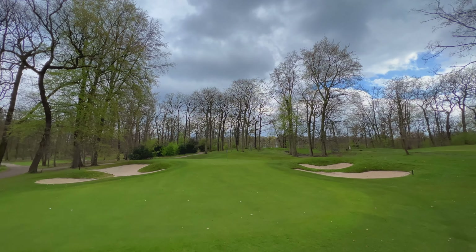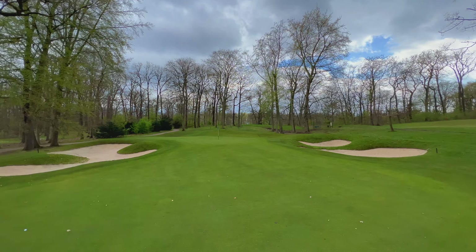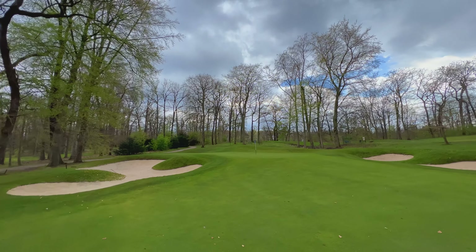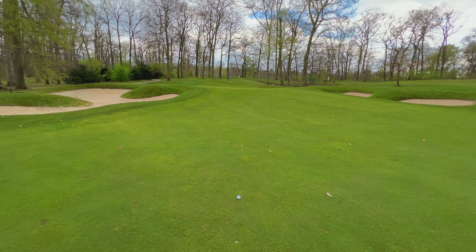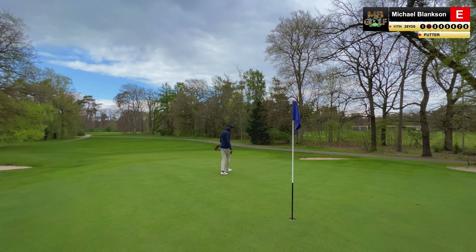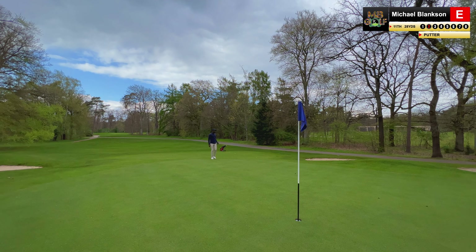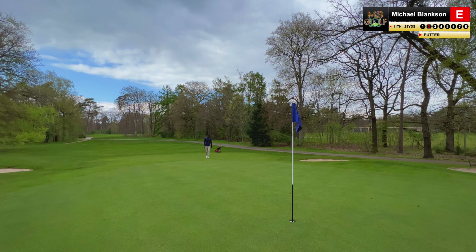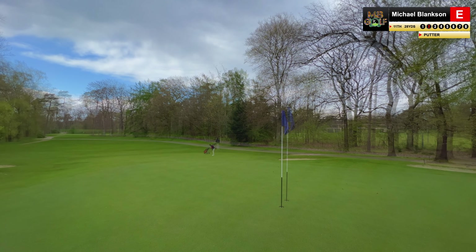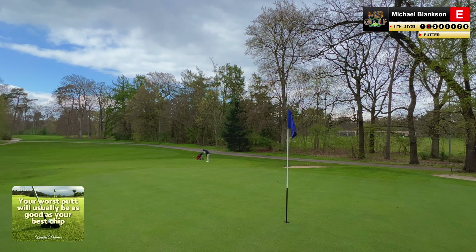Walking up to it — I mean, it's a stunning hole, absolutely stunning. These greenside bunkers look awesome. Just a bit of an annoying place to leave my ball, but I could be in worse places, so I'm kind of happy with the outcome — less of two evils. Do I chip? Do I putt? Green slopes slightly right to left. Your worst putt, as they say, is a lot better — anyway, I'm going to putt this.